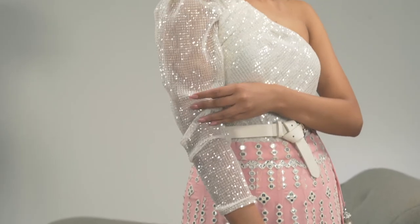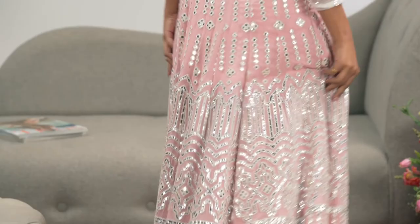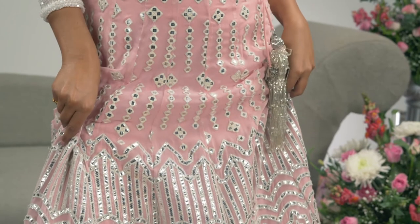One of my favourite looks for a wedding is the hero blouse. The reason I love it so much is because it's versatile, modern, fuss free and you don't need a dupatta. The look I've put together today is a one shoulder 80's inspired top and I've teamed it up with a traditional lehenga to give it an update.